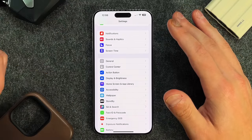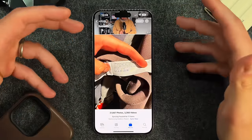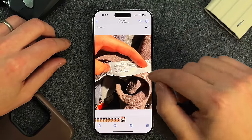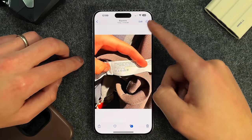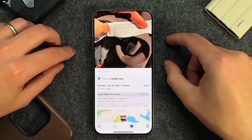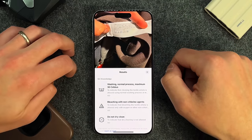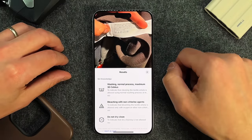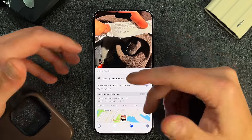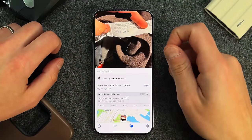Now I'm actually able to do laundry properly, thanks to Visual Lookup. If you swipe up on a photo of a laundry tag, Visual Lookup recognizes it as a laundry tag. Tap on it and it tells you exactly what each symbol means — for example: washing normal process at 30°C, bleaching with non-chlorine agents, do not dry clean. You don't have to memorize what each symbol means; iOS uses Visual Lookup to identify it for you.